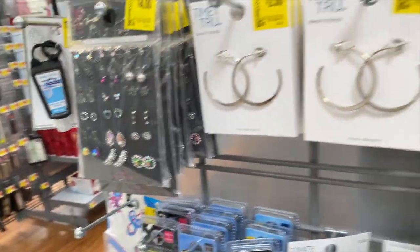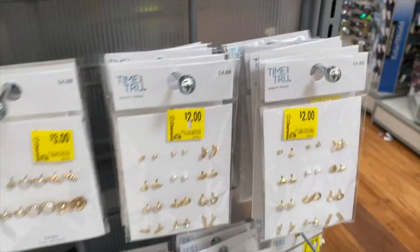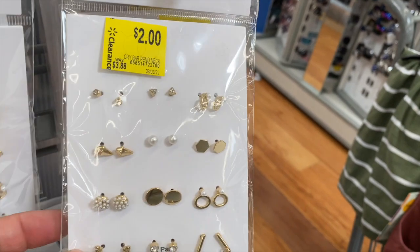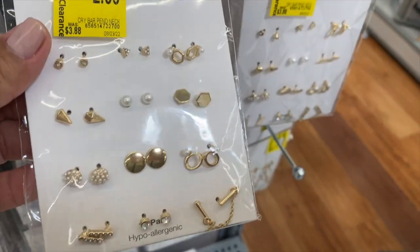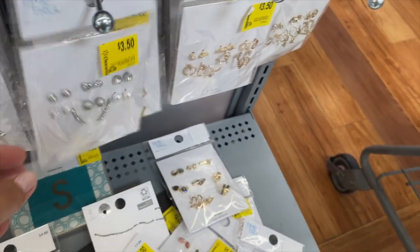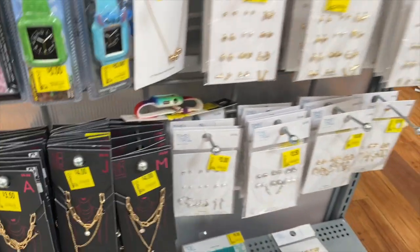Over here on this side they have earrings, some plain little necklaces, and more earrings. They have these packs for two dollars — that's not bad, those are cute. They were $4.88 — and then this one says it was $5.88, so they're exactly the same. Lots of earrings. I saw these at the other Walmart. More watch bands and just little things like that.